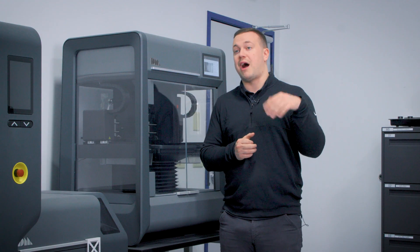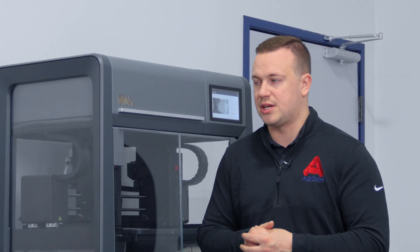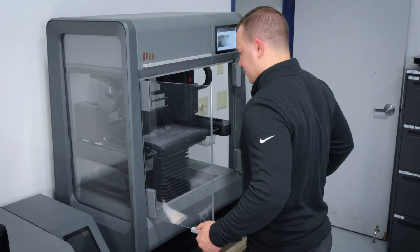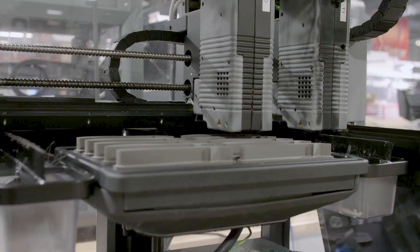It was a milestone in Azoth's history of being able to manufacture parts like this, and we still use the Desktop Metal Studio System for that TOMO business model and deliver those spare parts for machines, for assembly lines, jigs and fixtures — all can be used.